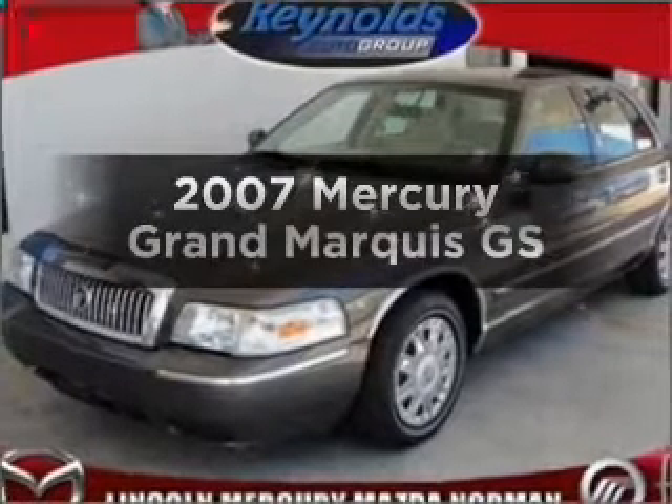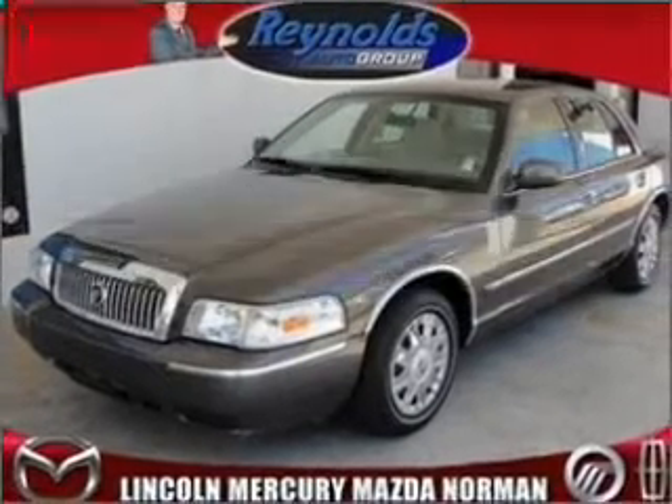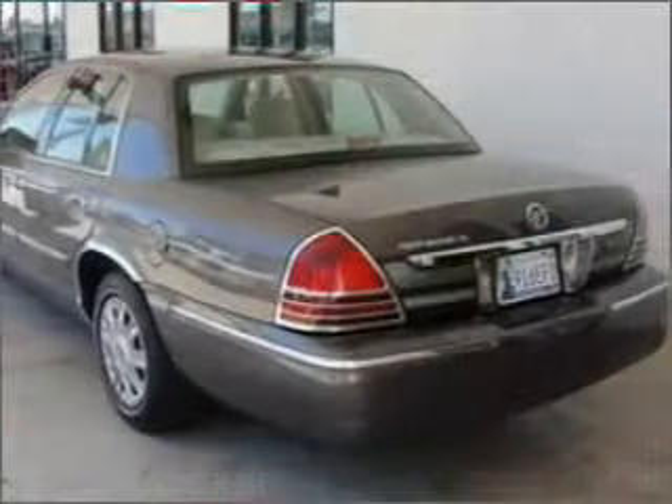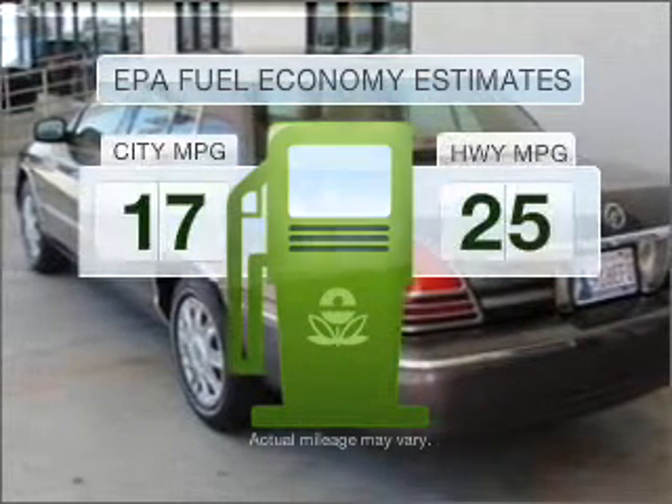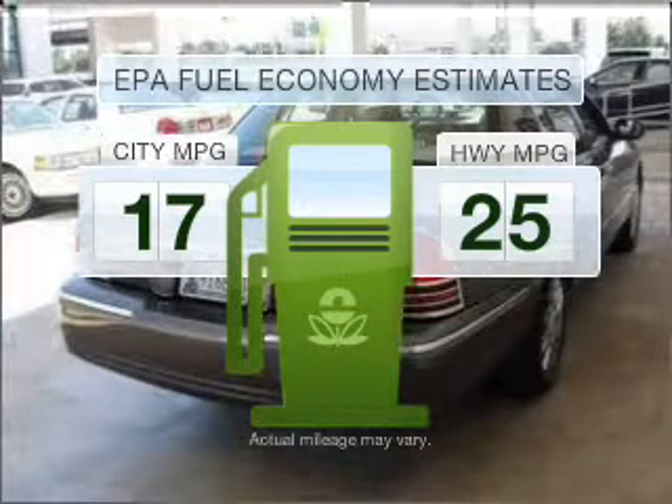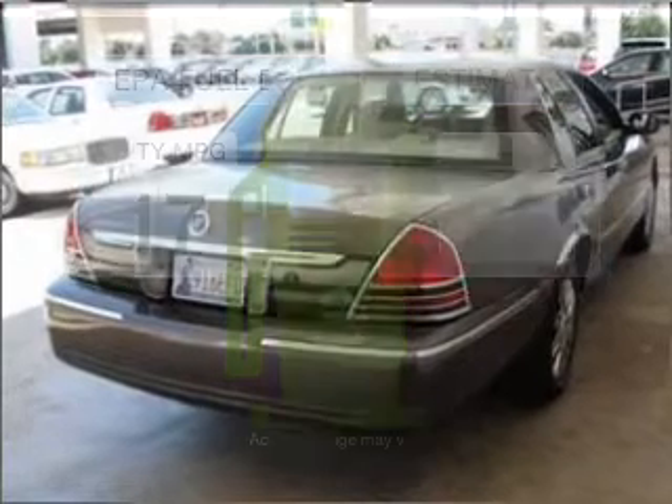Get noticed in this 2007 Mercury Grand Marquis. If you're looking for an automobile with great attributes, look no further. Save your money — make fewer trips to the gas station to fill your gas tank when driving this fuel-efficient vehicle.